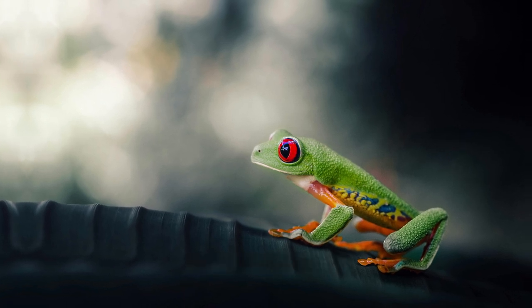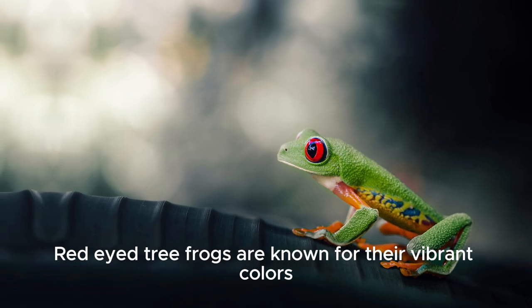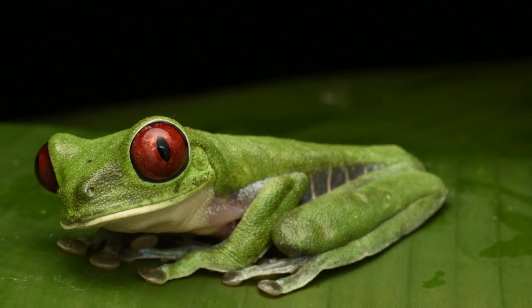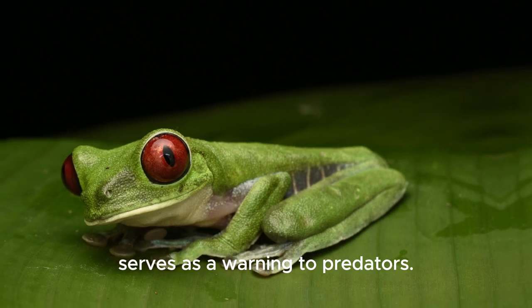Red-eyed tree frogs are known for their vibrant colors, including a green body with blue and yellow stripes on their sides, and of course their striking red eyes. This colorful appearance serves as a warning to predators.